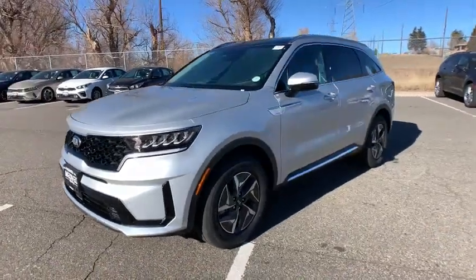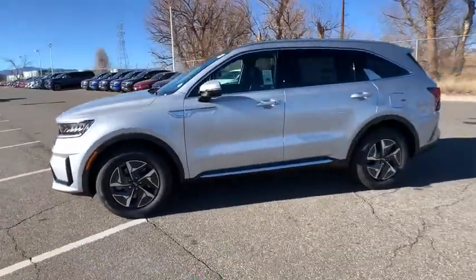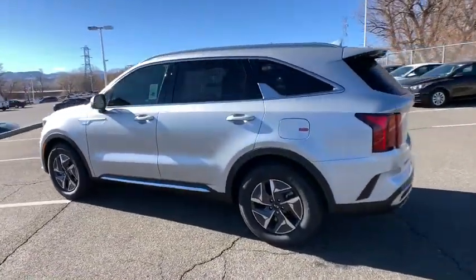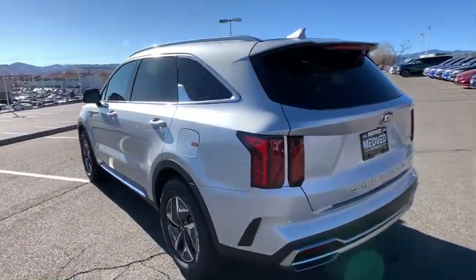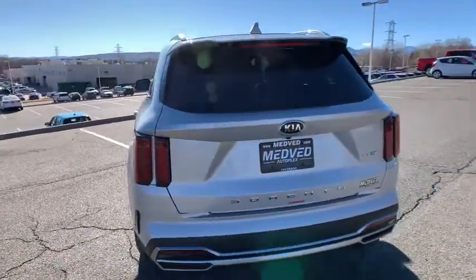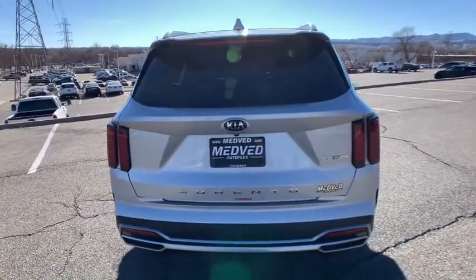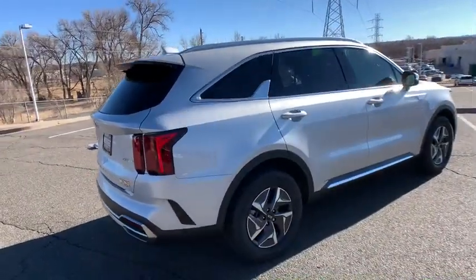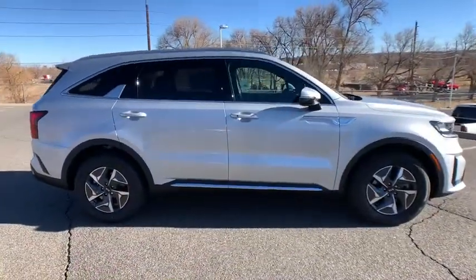Looking for your dream car? It could be the 2021 Kia Sorento. This versatile Sorento has what your family needs to get the most out of every journey. Available in all-wheel drive or front-wheel drive, this mid-size three-row crossover has earned its reputation for prioritizing safety, passenger comfort, cargo capacity, and connectivity.